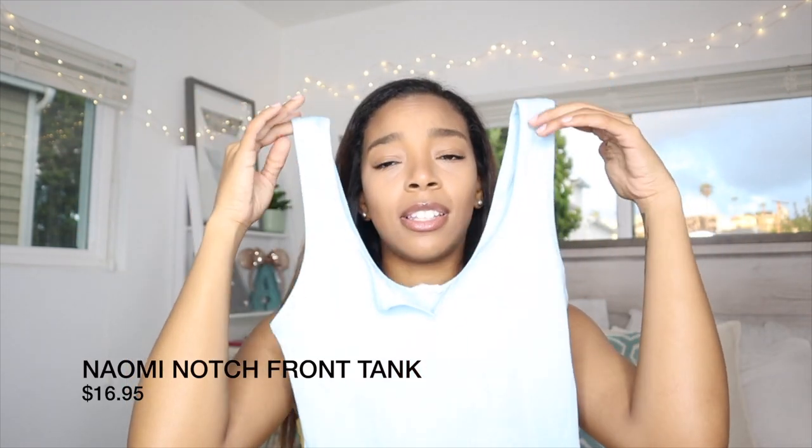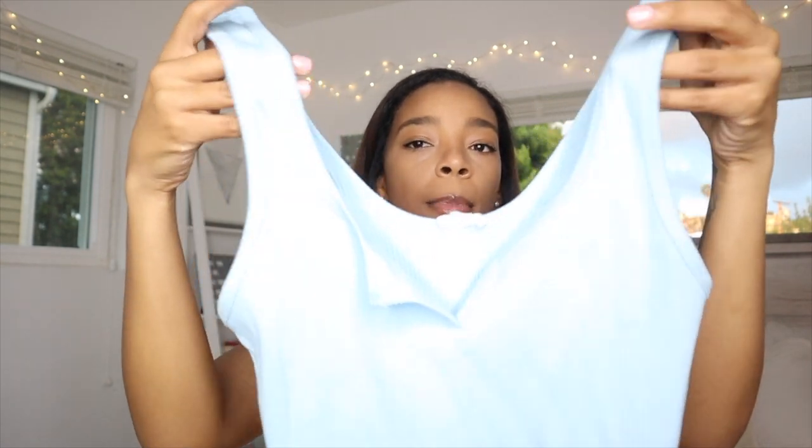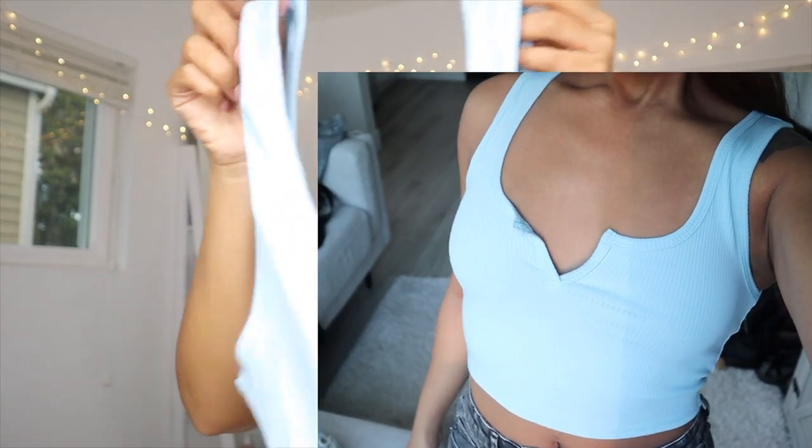If you know me or have seen my apartment, you know my color is blue — so I'm obsessed with this one. It looks white on camera but it's actually baby blue. It's just a little crop tank that cuts right here in the chest area. The back is simple and plain. It's cute and fun — you can dress it up or down, just like any of their clothing. That's why I love Garage: it's basic but nice material and affordable. I also have some swimsuits from them coming in another haul, so stay tuned — their swimsuits are so cute.